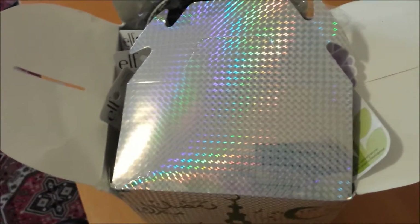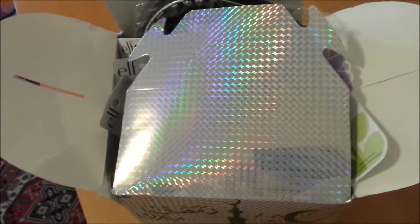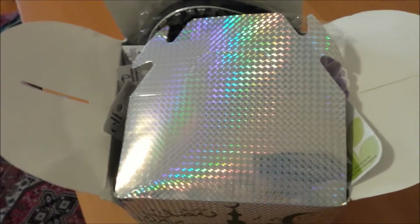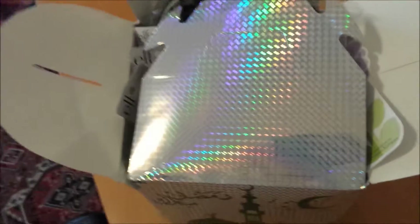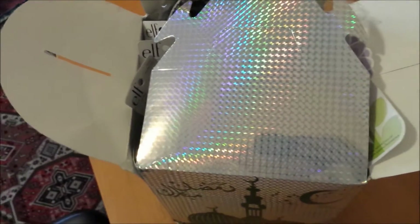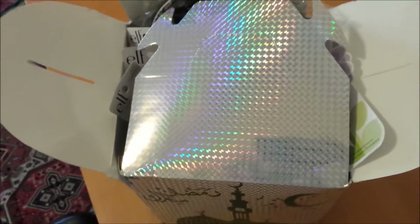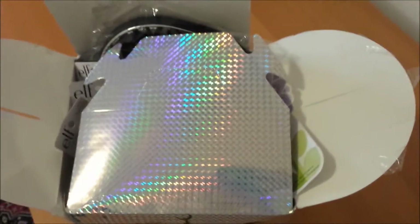The giveaway ended a couple of days ago. I think it ended on Friday, she mailed them out on Saturday, and I received them by Sunday — really quickly! I've had a peek through everything just to check if anything was broken, but we'll get into that later. I thought I'd share with you guys what goodies I got and what reviews you can expect.